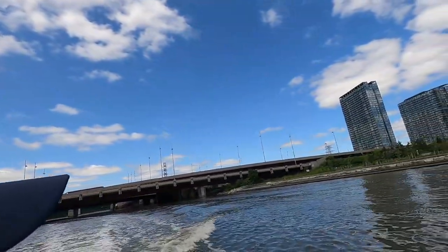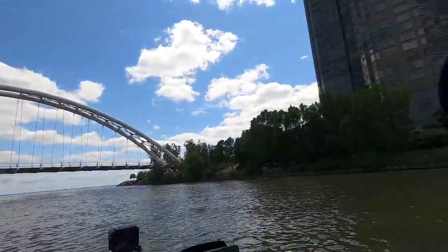I was looking that way — yeah, I was looking that way. Anyway, back onto Lake Ontario we go.